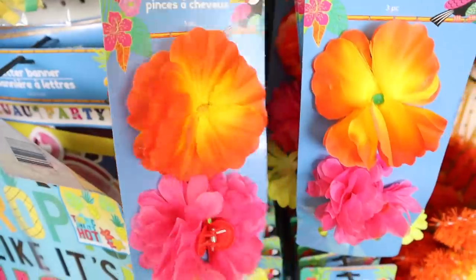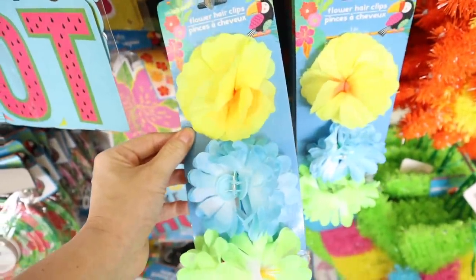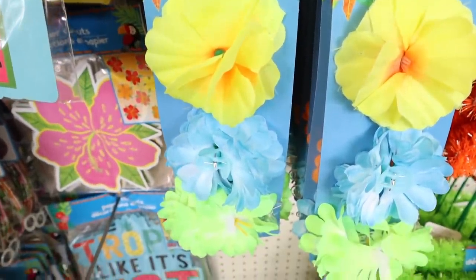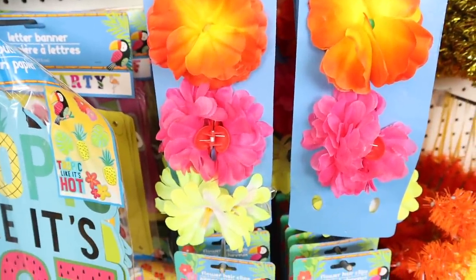These little flower clips are in — they have two different types. You get three in each one. They have yellow, blue, and green, and then up here we have the orange, pink, and yellow.